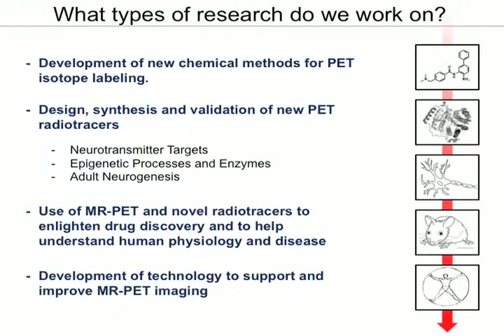We carry that all the way through the pipeline. We're very interested in the design and synthesis of new radiotracers, and we do that in the context mostly of neurotransmitter targets. We work in the brain on epigenetic processes and understanding gene expression.